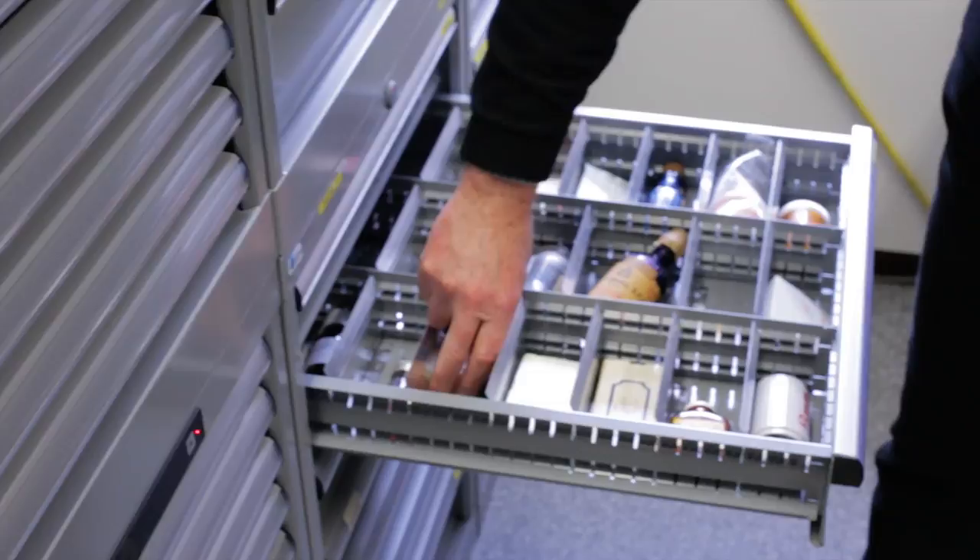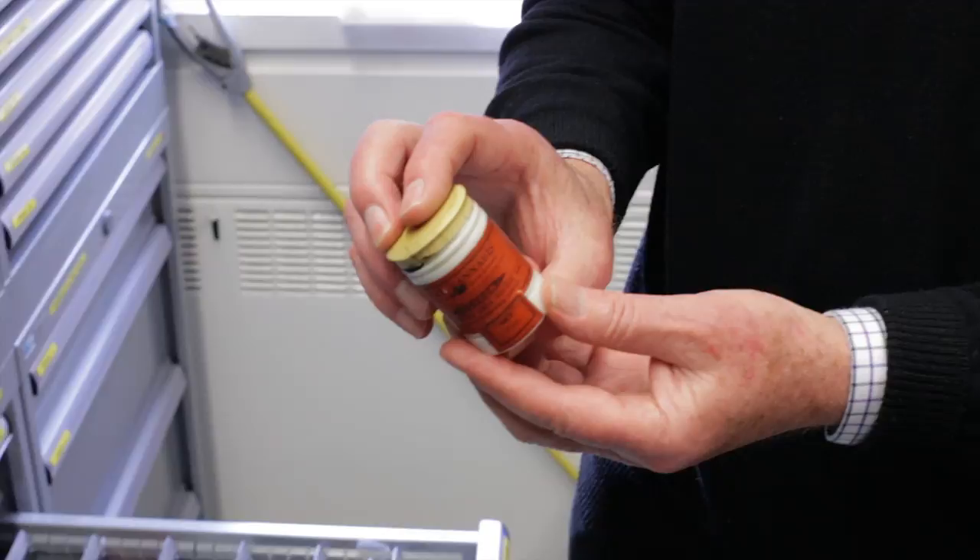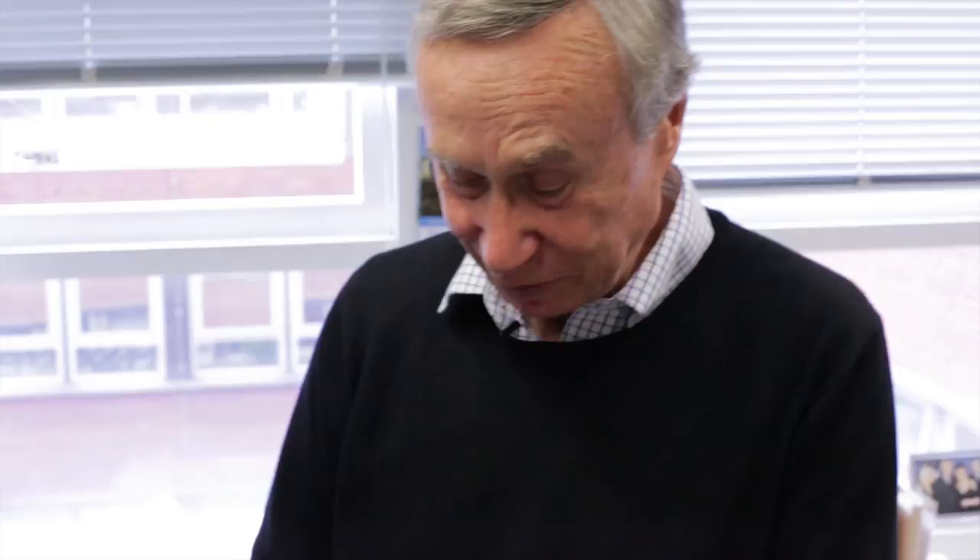And then we've also got another really weird cannabis product. This is cannabis used for the removal of corns — cannabis corn remover. You can never really understand quite where the pharmacology, how that fits in. Does it work? I've never tried it. Fair enough, okay.